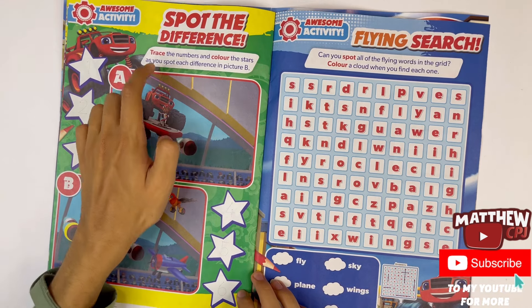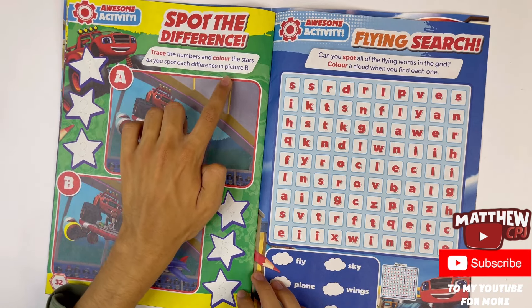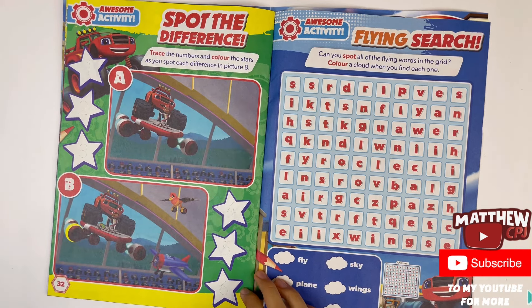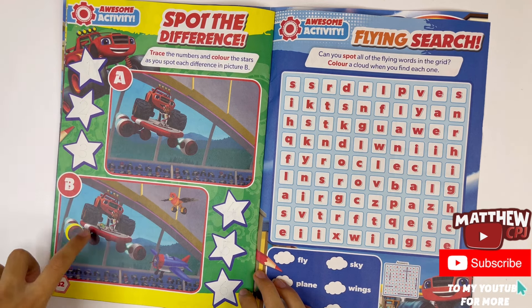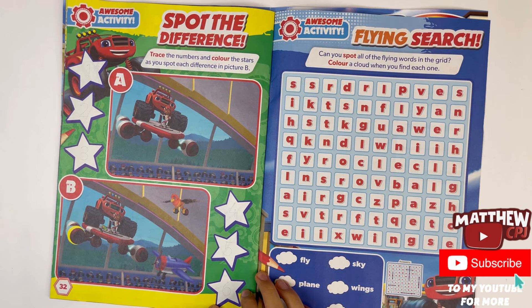Spot the difference — trace the numbers and colour the stars as you spot each difference in picture B. The numbers here: one, two, three, four, five and six. You've got the two pictures of Blaze and AJ on this hoverboard. There are six differences to find — you can pause the video.